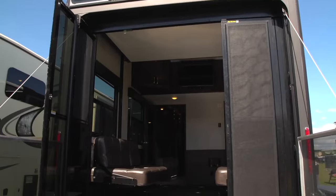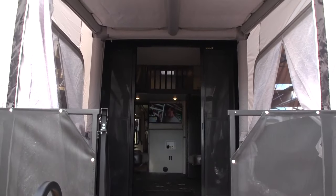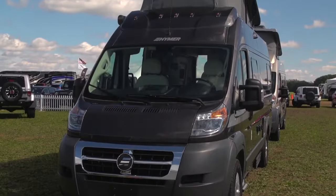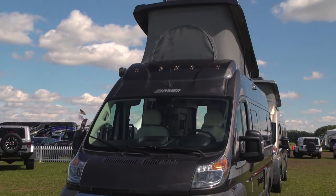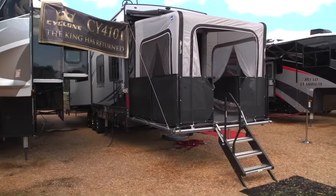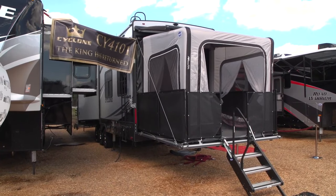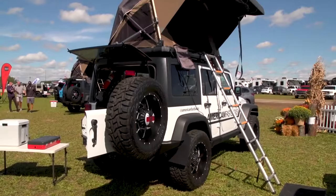RV designers are finding some creative ways to give us more living space in our RVs, and how they're achieving that is what's interesting. In some cases, they're expanding up, or expanding out, and occasionally adding a room where none existed before — and they're doing this with a centuries-old material: canvas.